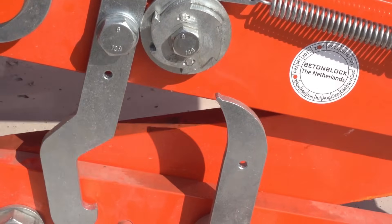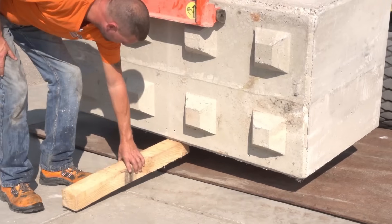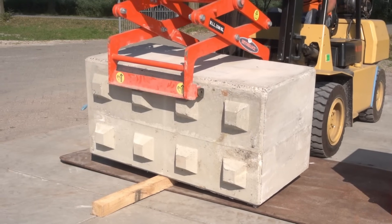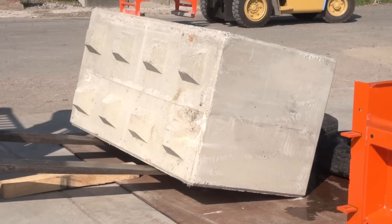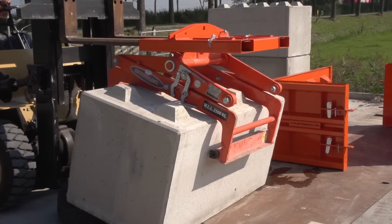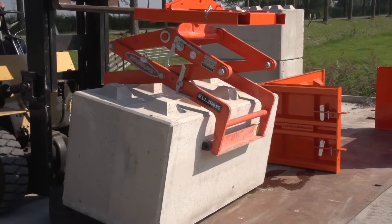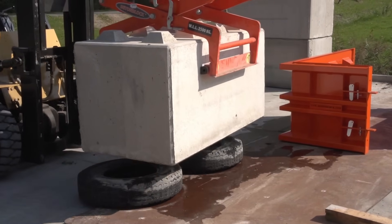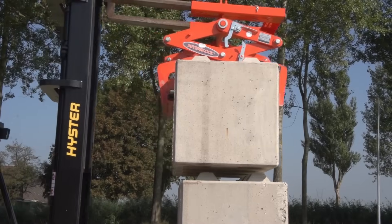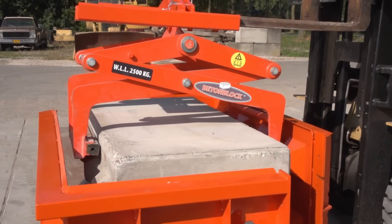Once filled, use a tool to compact the concrete. This step is crucial because it removes air bubbles trapped inside, which could weaken the block, and helps create a uniform, solid structure. Proper compaction is what gives BettenBlock's concrete blocks their strength and durability. After compacting, level off the top with a trowel. This final smoothing step ensures the block's surface is flat and neat, ready for whatever construction job it's intended for.